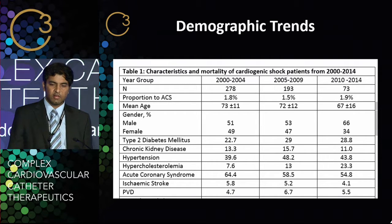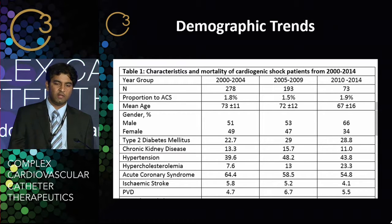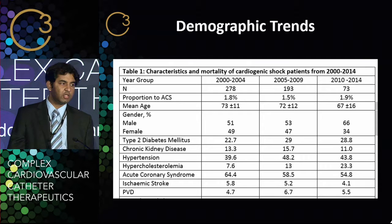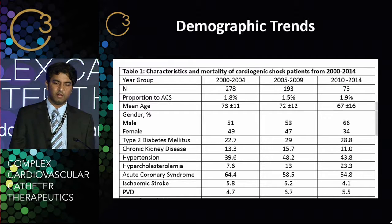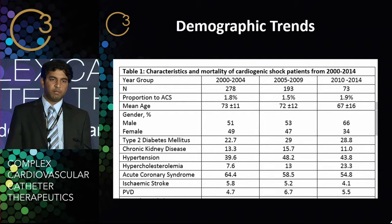This is a busy slide, but I want to show you the trends of what has been happening. The numbers of cardiogenic shock over the years have been decreasing — from 278 down to 73 in the most recent time period. But the number of acute coronary syndrome cases during this period has decreased by more than half. So as a proportion of patients coming in with acute coronary syndrome, the figures are very similar, if not slightly higher. Interestingly, patients now seem to be much younger than those 10 to 15 years ago, and those with cardiovascular risk factors such as type 2 diabetes, hypertension, and high cholesterol have significantly improved. Acute coronary syndrome as the cause for cardiogenic shock is also slightly decreasing over this time period.